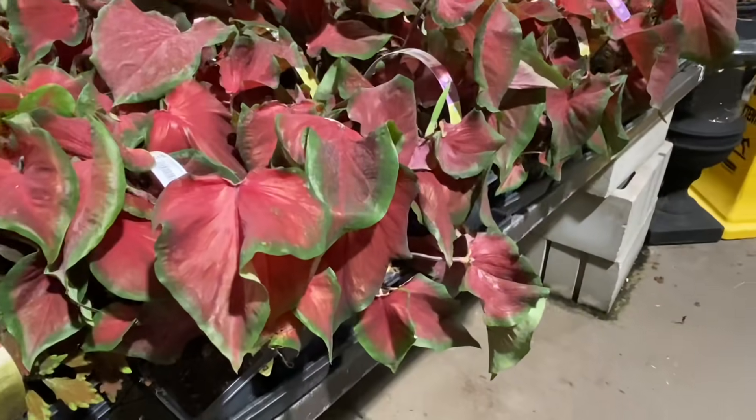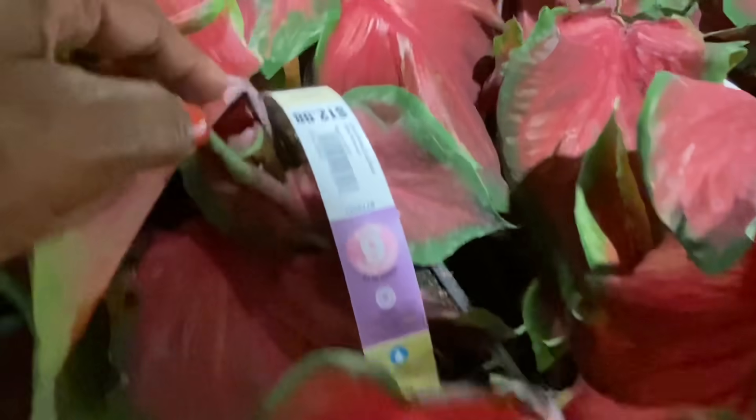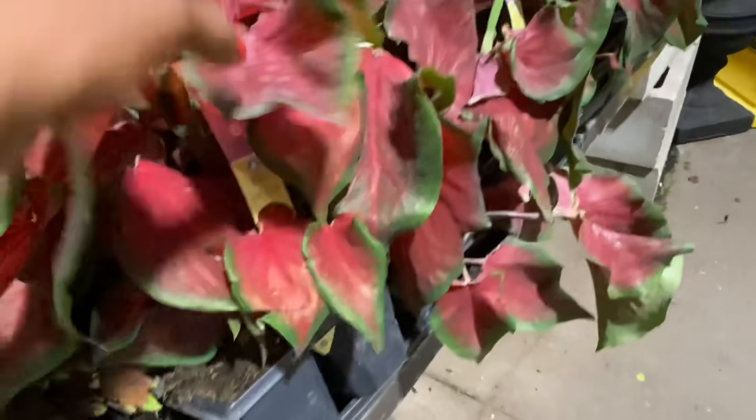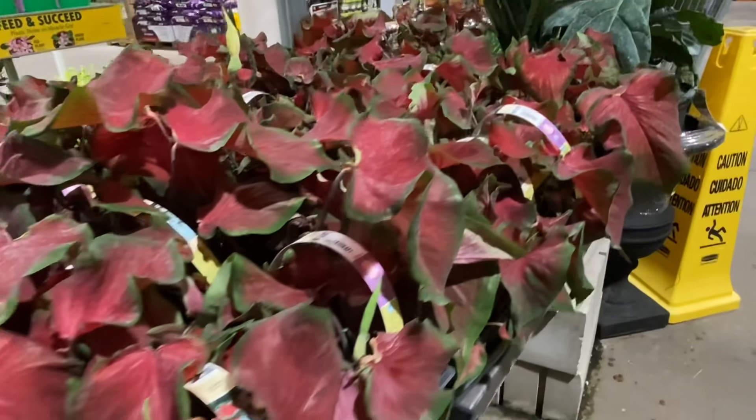Now, this is something different — I've never seen them in a multi-pack before. For $20, look at this: a nice full multi-pack. I might have to pick that up myself. I think that's a pretty good deal. But let's keep moving.